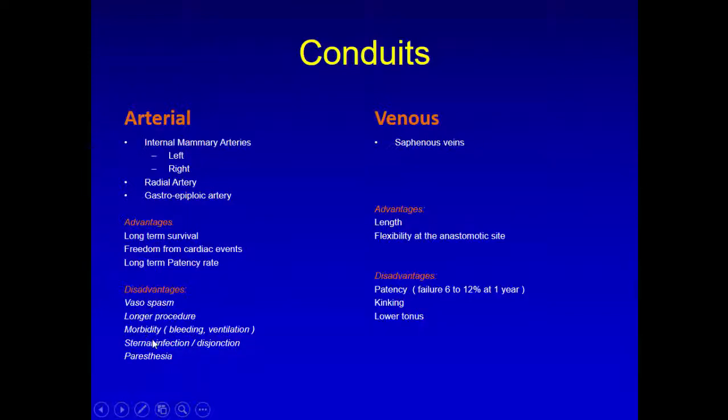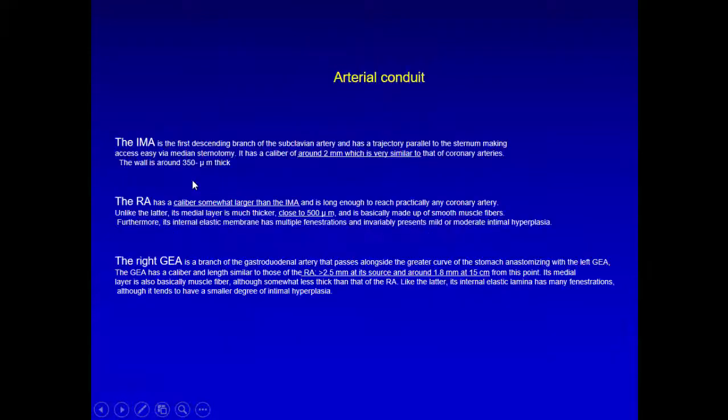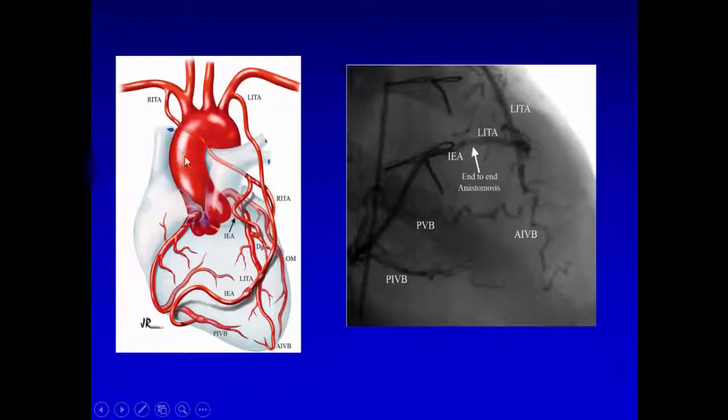Arteries are very good, mostly for the LAD, and radial for the right coronary. We have left and right internal mammary artery, radial artery, and gastroepiploic. They give long-term survival and a patency rate much longer than a vein. Twenty percent of veins get blocked within the first six months. The disadvantage is vascular spasm, mostly for the radial artery. I prefer to draw the graft configuration rather than writing open notes, because afterward when the patient has a CT angiogram, you can have an idea of how to look at the images.